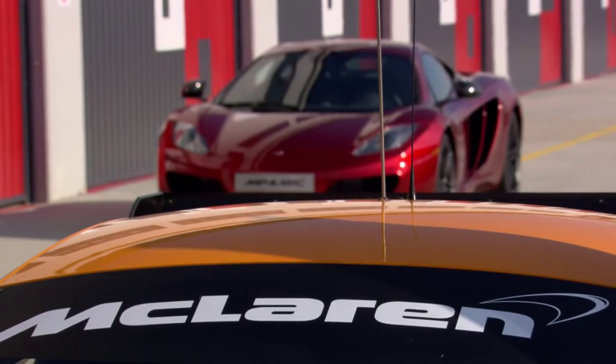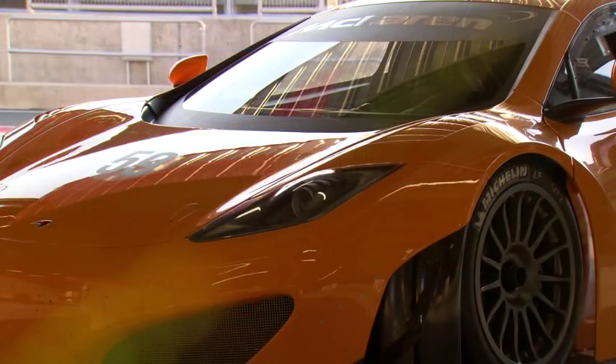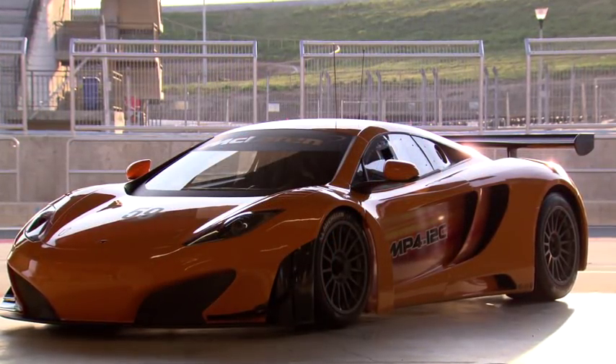It's perhaps surprising to a lot of people that the GT3 version of the car has less power than the road car. This is because of the phenomenal pace of our road car, the fantastic aerodynamic development job people have done on the GT3, and our need to balance its performance with other GT cars.